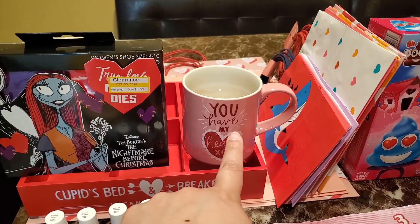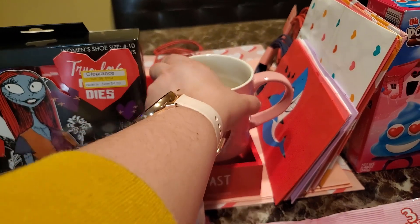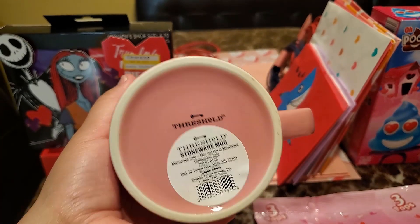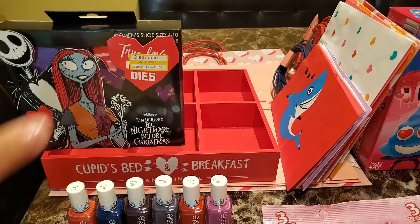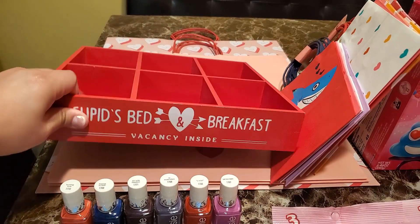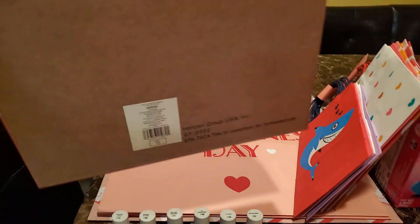I got two of these mugs — I just put one here for now. This one was $0.50. And then I grabbed this Cupid Bed & Breakfast item. This is part of the Bullseye. It was $2.50 but I still picked it up.